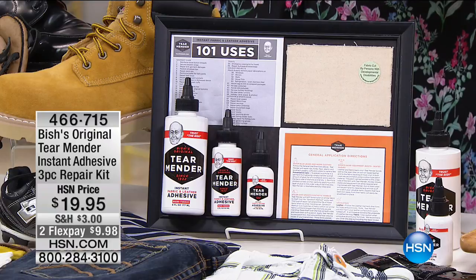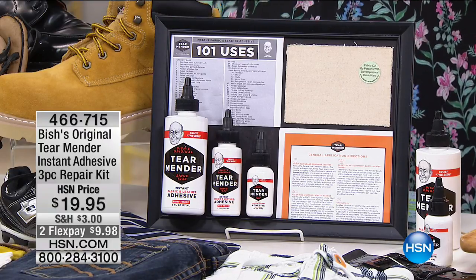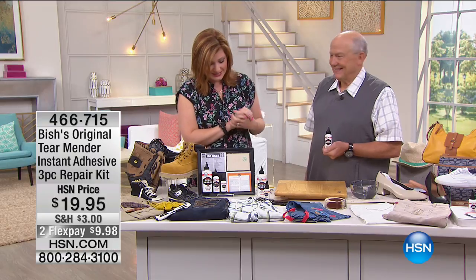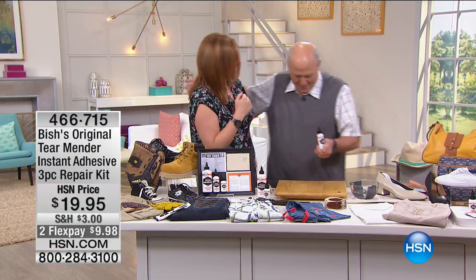You also get your practice patch, which is fantastic, so you can practice with it first. We have two flexible payments of $9.98 for this hour only, limited quantity to go around. We've got Jerry Szymoski joining us — happy Mother's Day, nice to see you, Robin.